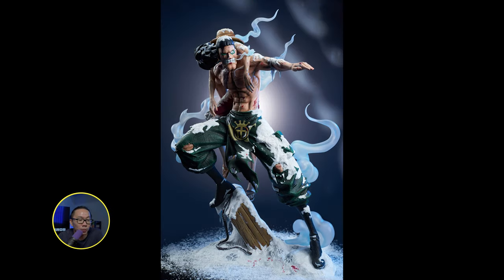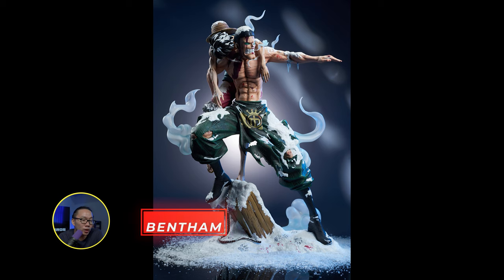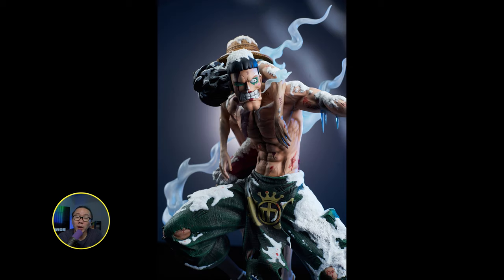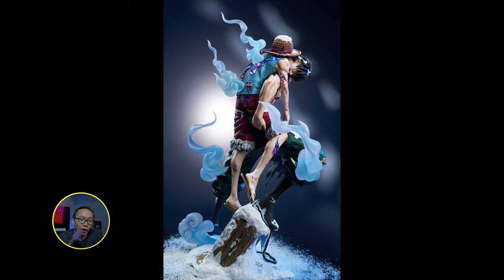Next is we have another One Piece statue — we have Bentham. This one is quite unique with the flaky snowy base. I love those flaky snowy effects, and although they are mixed media, they do elevate the statue a lot instead of just painting snow with white. In my opinion, if you paint snow with white, it looks extremely fake and lifeless. But this snow dust thing definitely elevates that. I think this would be an exceptional statue on hand — a combination of elements that I love: clear resin and snow dust. By the way, this is 1/6 scale.